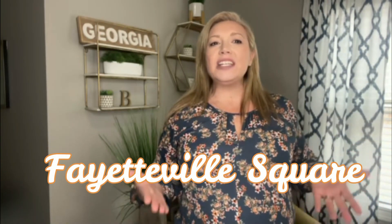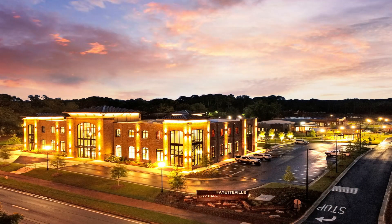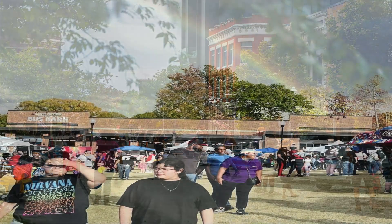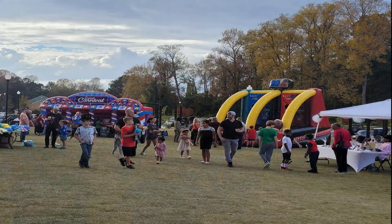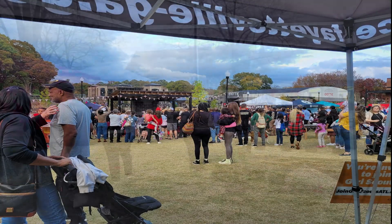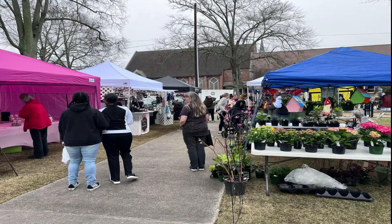First stop is Fayetteville Square. Fayetteville's nationally recognized Main Street program shines the spotlight on the city's historical downtown district with festivals, special events, and small business development. There is a variety of things to do with the family in Fayetteville, Georgia — lots of activities and fun spots to explore when you are here.